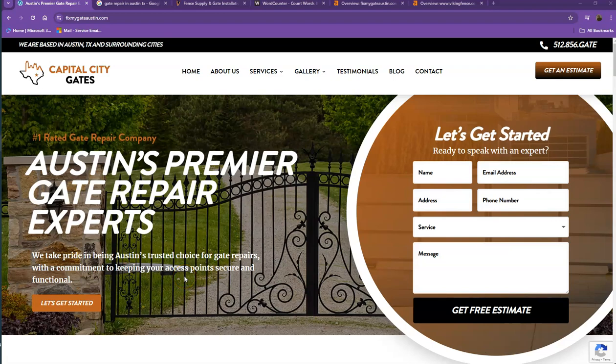Hi Heather, this is Jeff with Zucor Marketing. We're based out of San Antonio, Texas, and Eric forwarded your website over for an analysis. In this video, I'm going to show you how you can get more customers online.